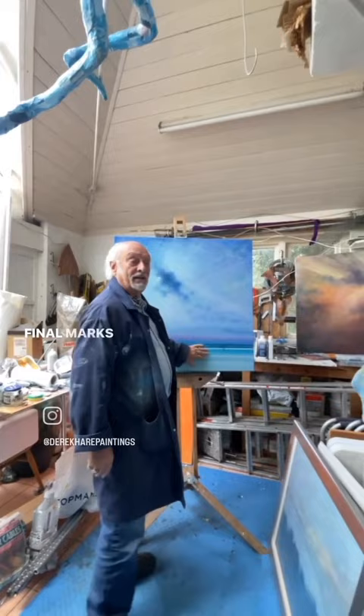Everything else is just about pretty much ready to go, I think — getting ready for framing. I'm going to have a very busy day today, so visit the website.